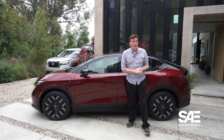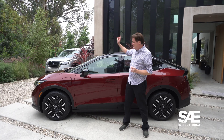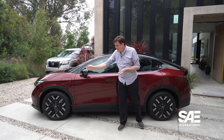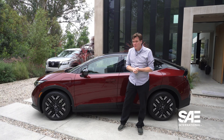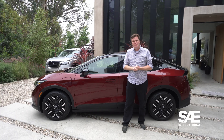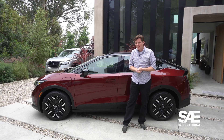The new Nissan Leaf is based on a 400-volt architecture, which means that DC fast charging peaks out at 150 kilowatts. AC charging starts at 7.2 kilowatts. Charging at home is no problem. Charging on the go is a little bit slower than some other vehicles on the market, but more than adequate for most people in their daily driving experience.